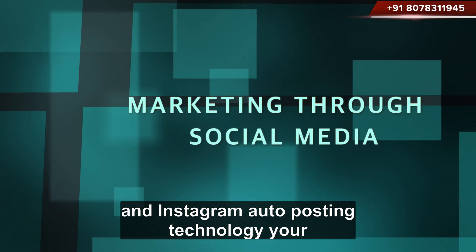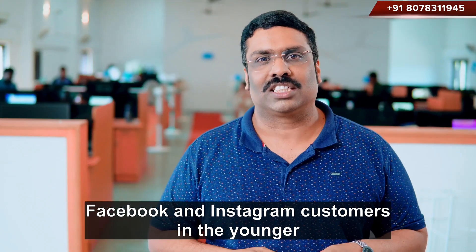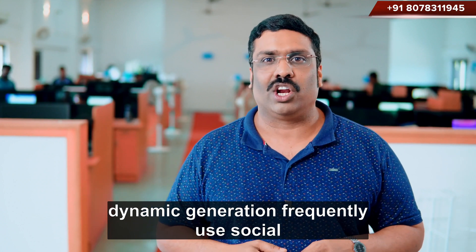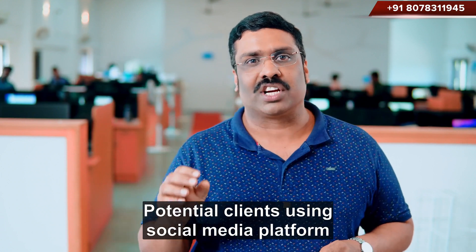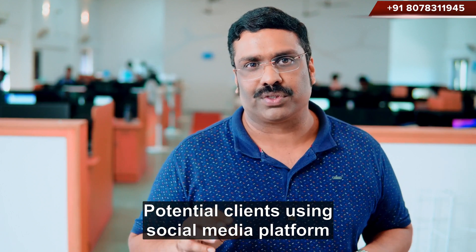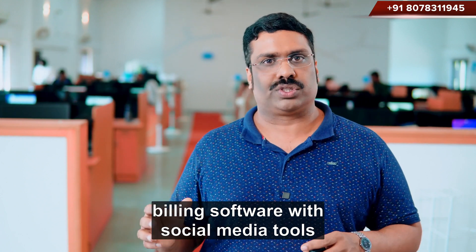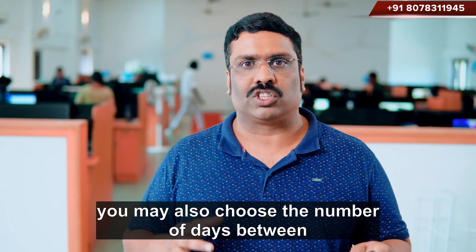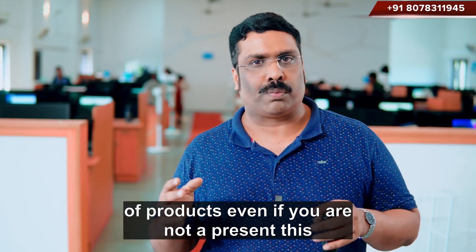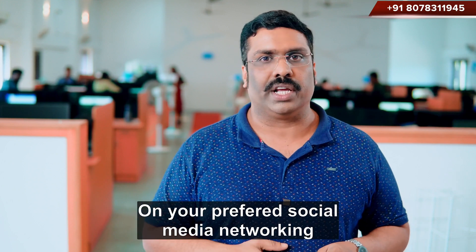Upcoming technologies in Reintech POS billing software: Facebook and Instagram auto-posting technology. Your products will be automatically posted on Facebook and Instagram. Customers in the younger dynamic generation frequently use social media platforms, so you must actively promote your products to potential clients using social media. Reintech developers have combined billing software with social media tools, integrating social media marketing technologies into Reintech billing software. You may choose the number of days between social media updates or a specific date range. Even if you are not present, posts will be published on your preferred social media networking platforms.